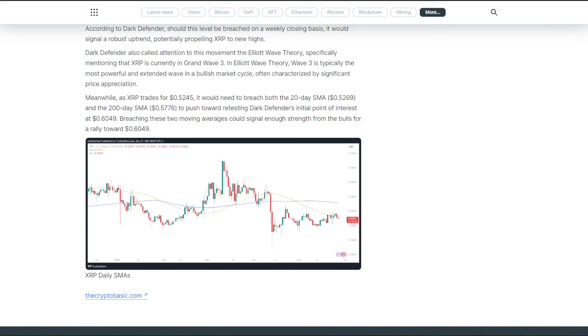Dark Defender also called attention to the Elliott Wave Theory, specifically mentioning that XRP is currently in Grand Wave 3. In Elliott Wave Theory, Wave 3 is typically the most powerful and extended wave in a bullish market cycle, often characterized by significant price appreciation.